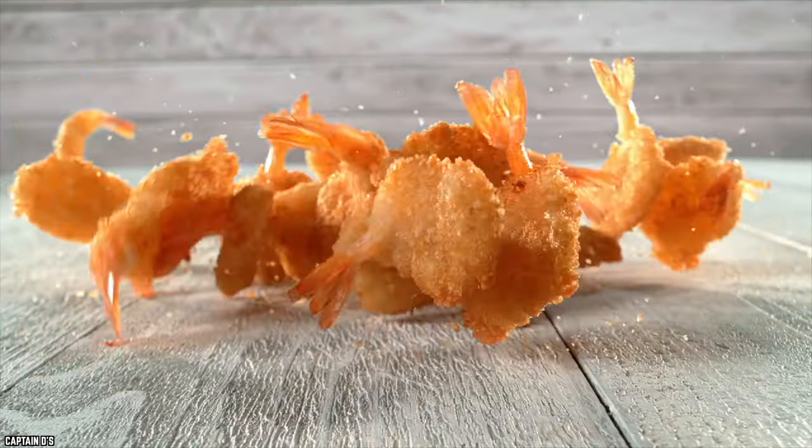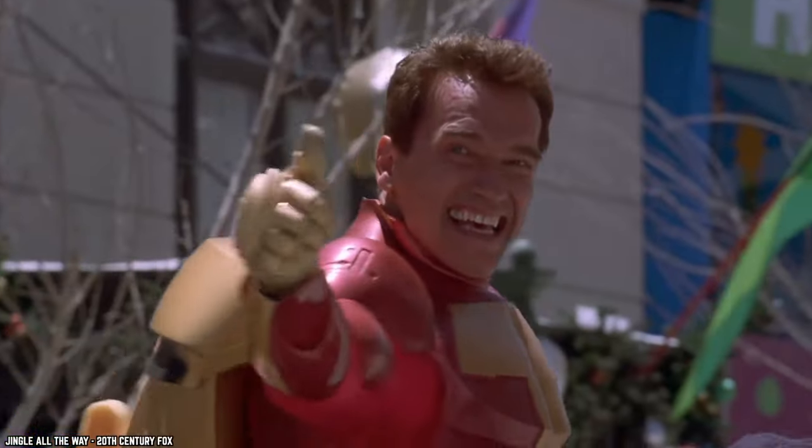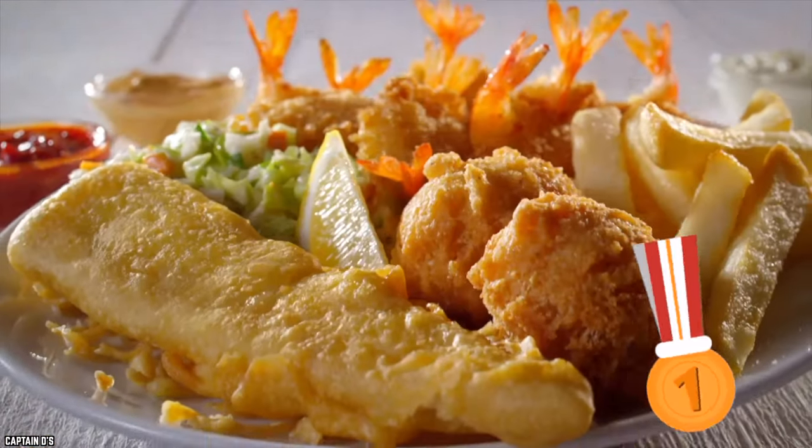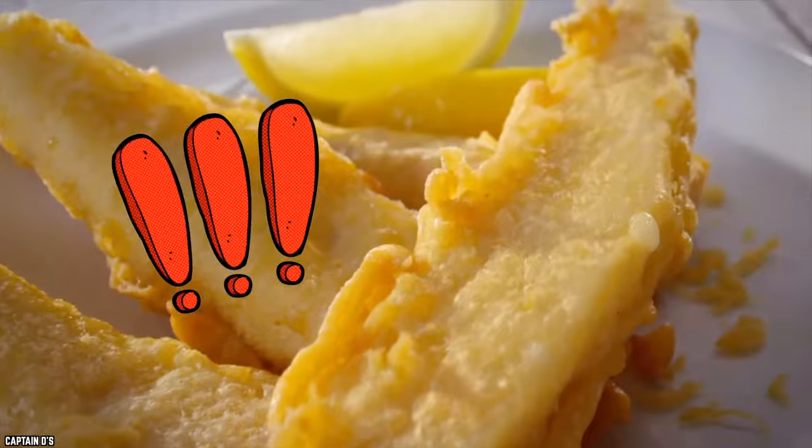Okay, Captain D's may not be the most well-known restaurant chain out there, but when it comes to seafood, they're doing something right. So let's dive right in and check out the 10 best Captain D's menu items you need to eat. I love seafood!